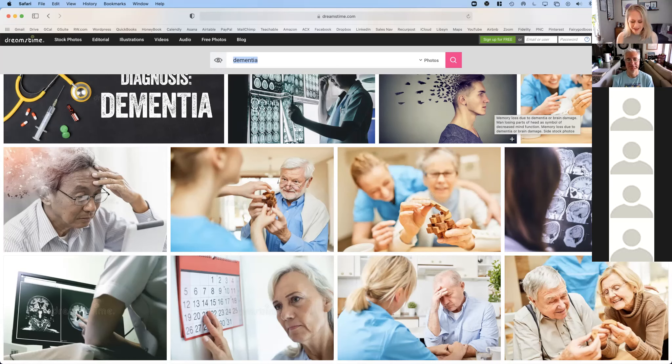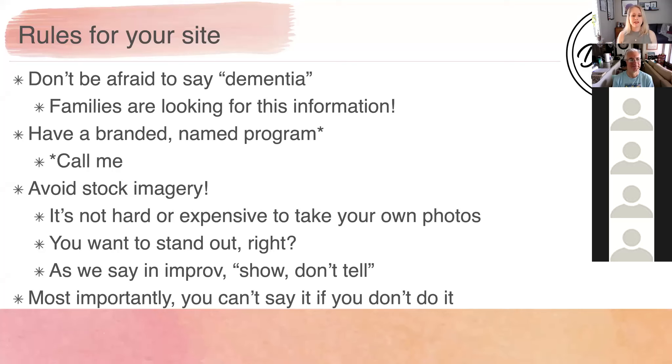Here are some rules for your site. Number one: don't be afraid to say 'dementia.' Families are looking for this information. So often I go to company websites and they never say the word dementia — maybe they hint at 'memory care' or say 'we cater to people with memory struggles.' Just say the D word. Companies assume families are going to see 'dementia' and go, 'whoa, I don't want my loved one living there,' but what they don't realize is that a lot of times families are coming to the website to get information and hoping there's something about dementia on the site — and when there's not, they leave.